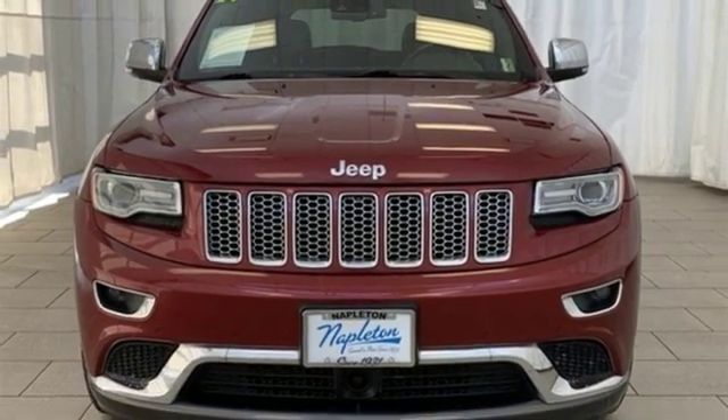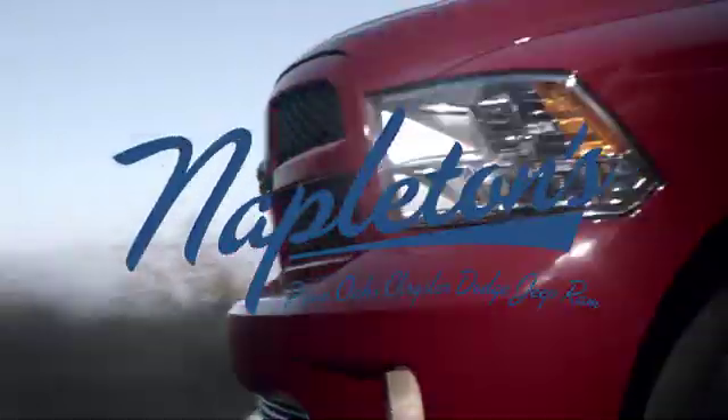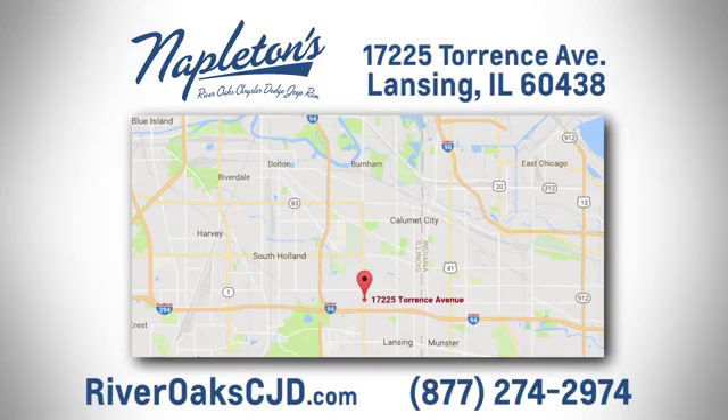Take it for a test drive today. You can see why Napleton's River Oaks Chrysler Jeep Dodge Ram is different from the competition. Call, click or stop in today. We're located at 17225 Torrance Avenue in Lansing.